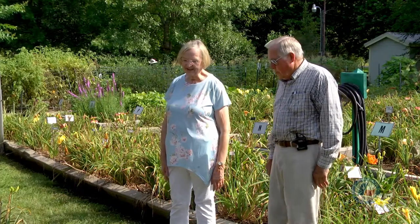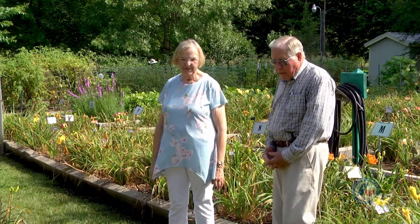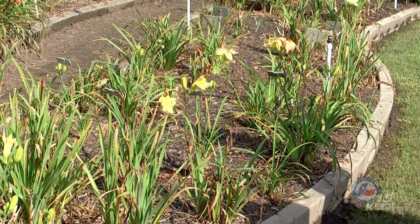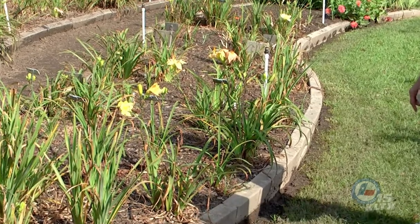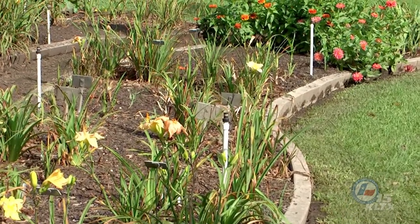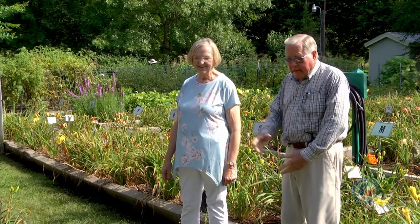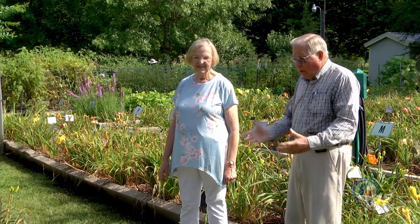Here we are at your daylily beds, and I noticed you're using a different material for your raised beds here. Can you tell us about those blocks? These are the first ones I used — the concrete blocks. These are four by four by twelves, stacked together, which also gives me the eight-inch raised bed. I started using these because they were readily available, I liked them, and I caught them on sale. The price is right on these. So I started with these and then graduated to the wall retainers later. They're all concrete, just a different shape — that's the only difference.